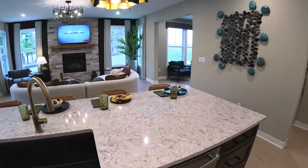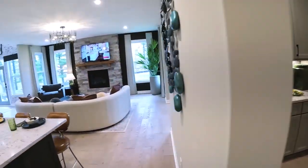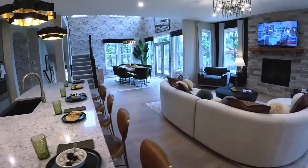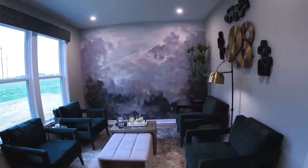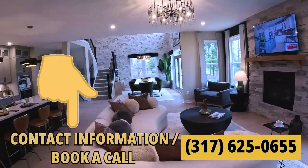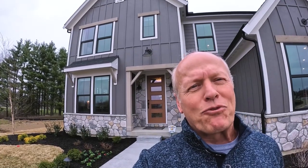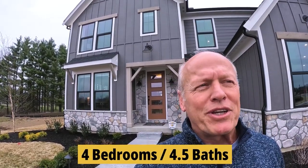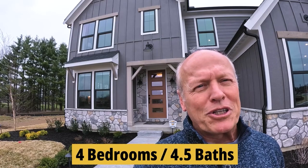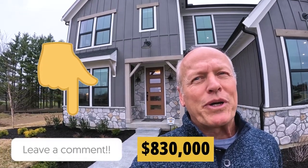Take one more look at this gathering room — don't forget that butler's pantry, or the morning room. It's a pretty sweet house — four bedrooms, four and a half baths, a great gathering room, and a pretty deluxe finished basement. You put this together with all the bells and whistles and you're still only at $830,000. I think that's pretty sweet — let me know what you think in the comments below.